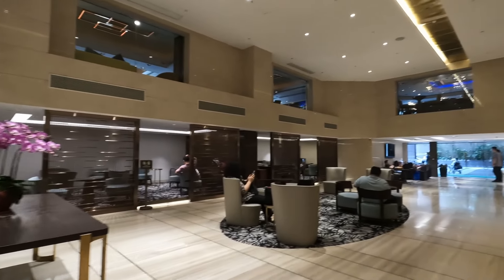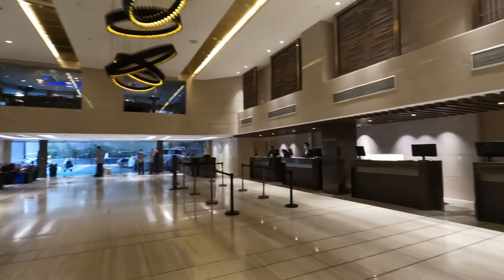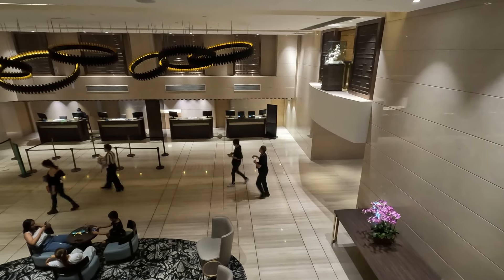Check-in was quick, efficient, and friendly, but under a new law I had to pay 10 Hong Kong dollars — about £1 — to be able to use the single-use plastics in my room. And this included the complimentary water. Once it was explained to me I happily paid and made my way to the room.